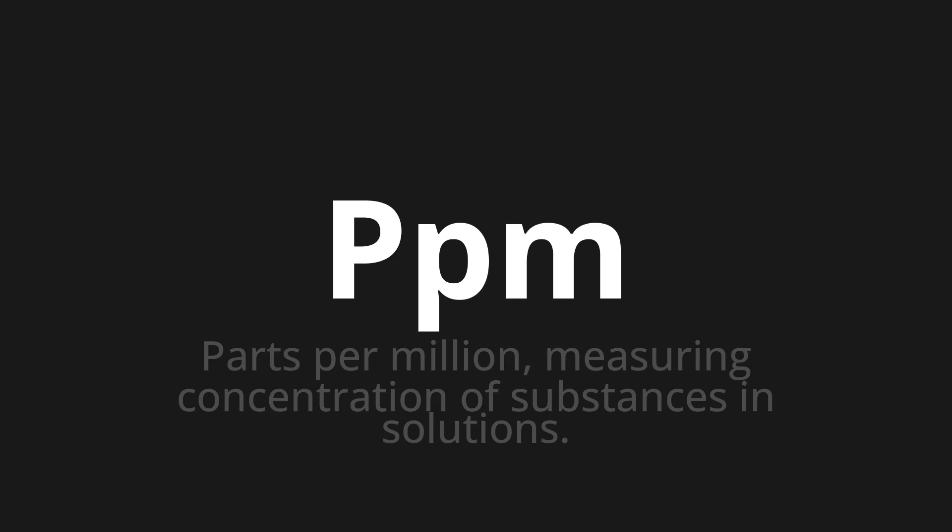Let's say it all together. PPM. One more time. PPM.